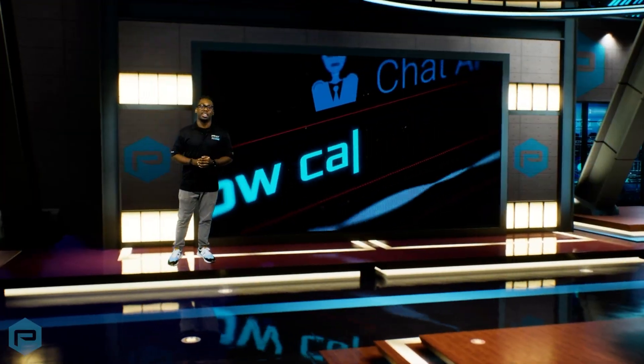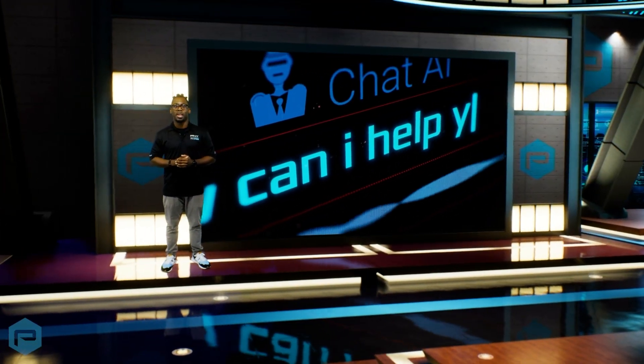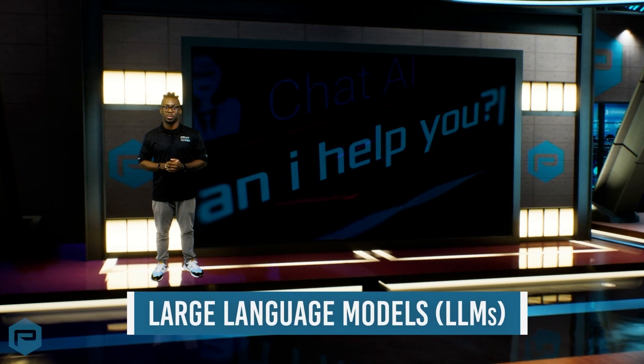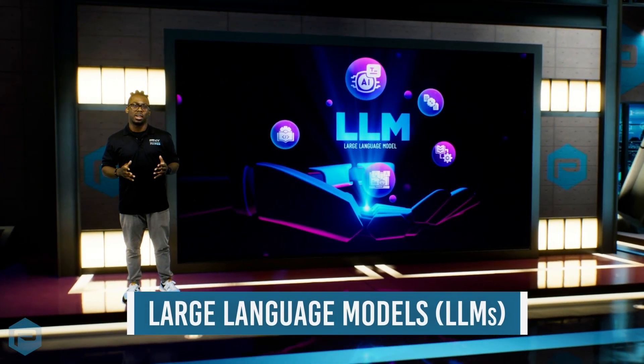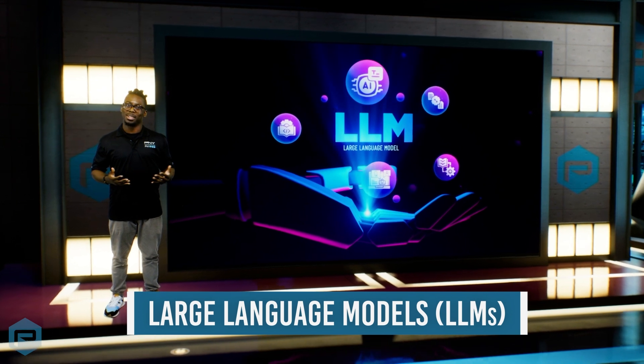Ever wonder how AI can understand and generate human-like text? It's all thanks to something called Large Language Models, or LLMs for short. But what exactly are they, and why are they so important? Let's break it down.